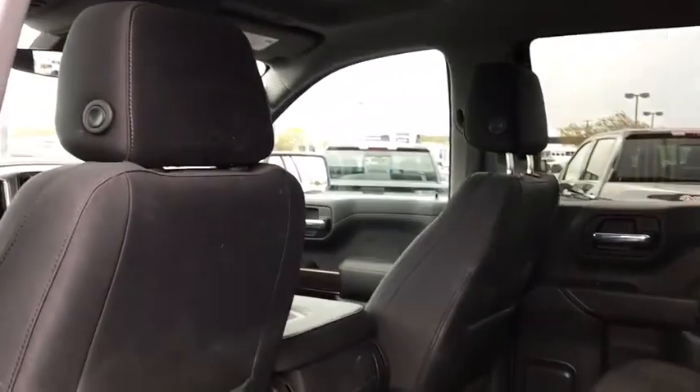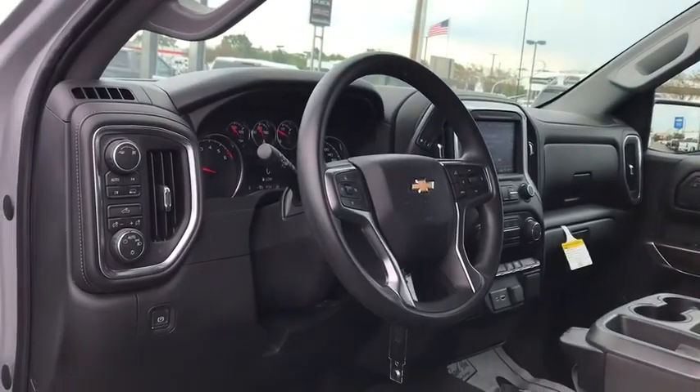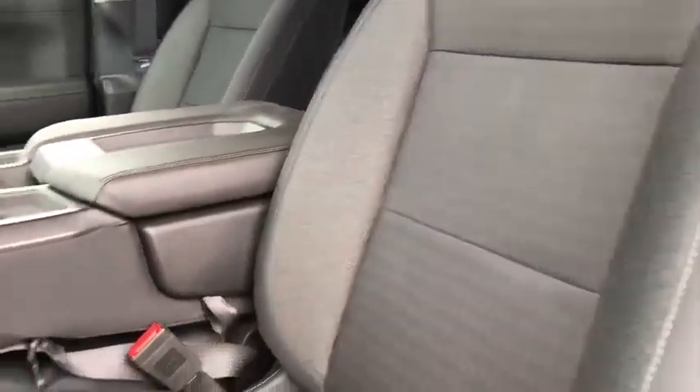Power windows, power door locks, heated steering wheel, trip computer, heated front driver and passenger seat, remote keyless entry, overhead console. This isn't just a vehicle. It's an experience. So stop in for a test drive today.